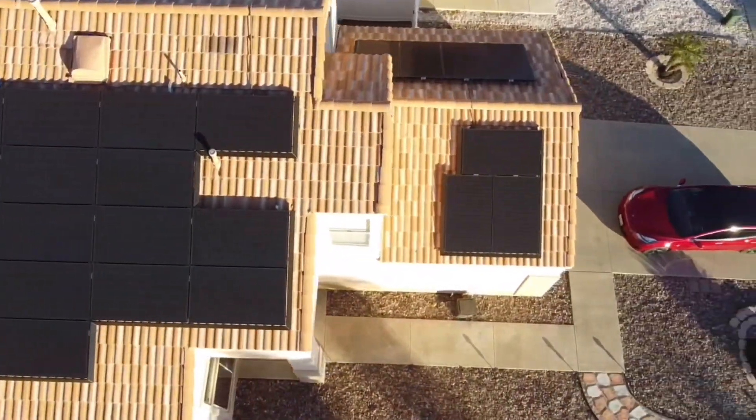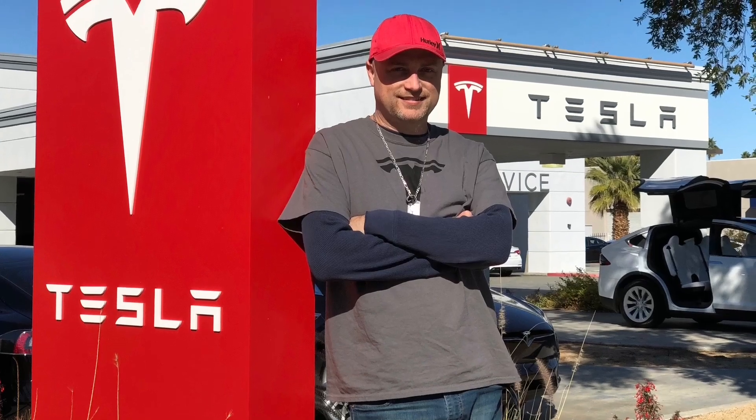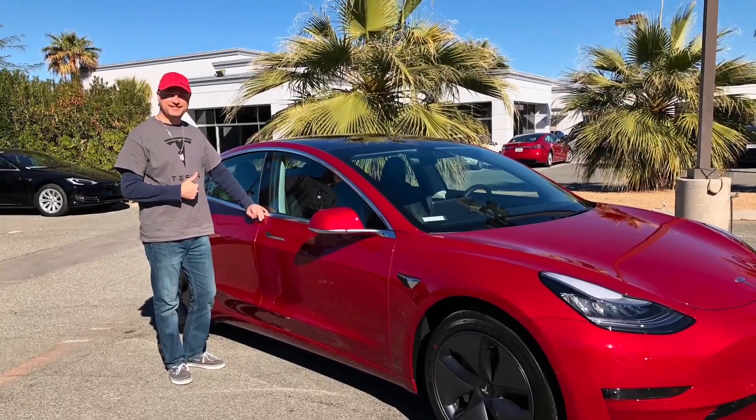Hello, this is Travis Romine, and today we're going to be talking about how I decided what size solar system to get for my needs. After you decide to get solar, the first question is: what size solar system do I get, and what are my needs?